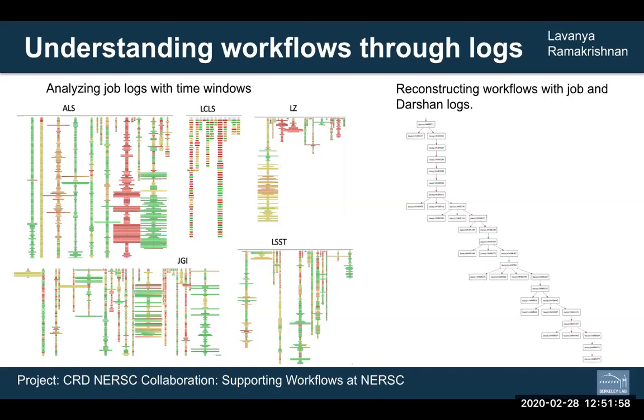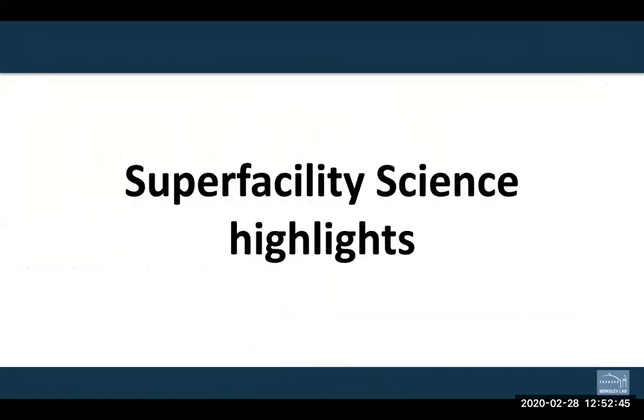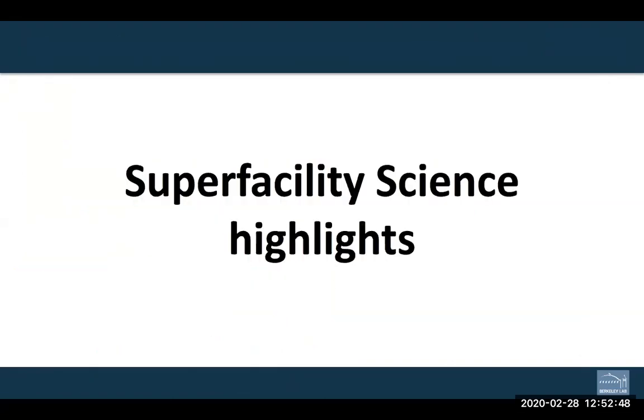We've managed to get through all of our technical work highlights. We also have some science highlights summarizing how the technical work has been incorporated by science teams and how they're using these tools. Before we get to those, are there any questions for the technical work leads?